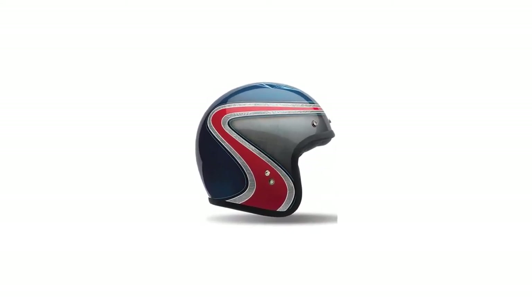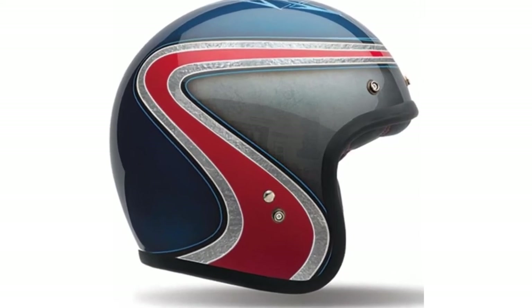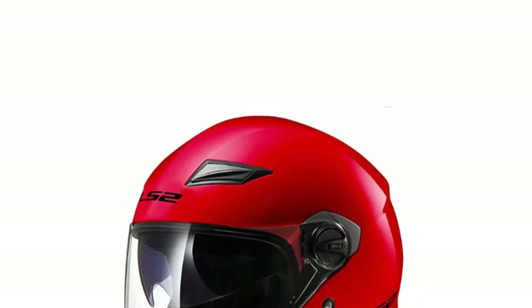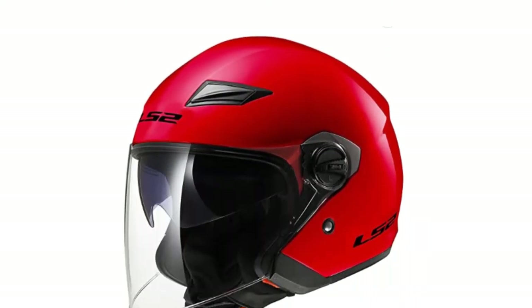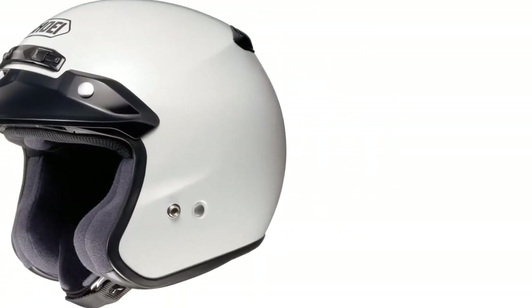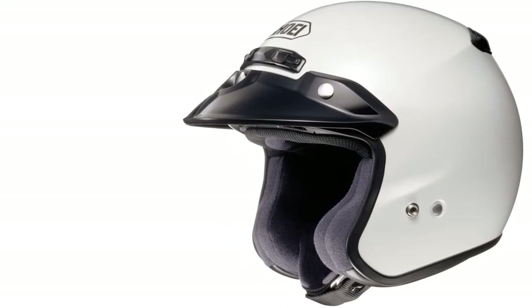Are you looking for the best open-face motorcycle helmets? If your answer is yes, then this video is really very useful for you. There are lots of products available to choose from, with different prices, benefits, and characteristics. I did hours of extensive research and read tons of reviews to compile a list of perfect products for you. I hope my research will help you to buy the right open-face motorcycle helmets.